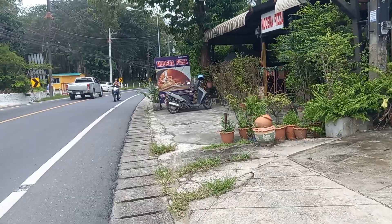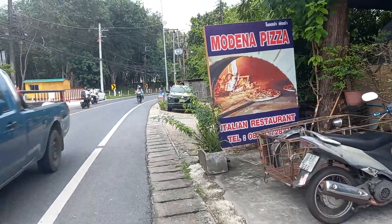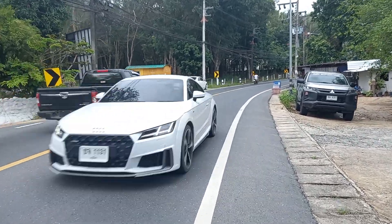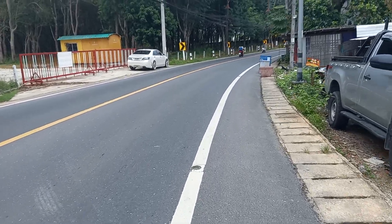Whatever kind of food you want, they have it in Nai Han — Italian, Greek, Middle Eastern, all kinds of food. There are a lot of retirees living here, and that should be the end of the road over there.